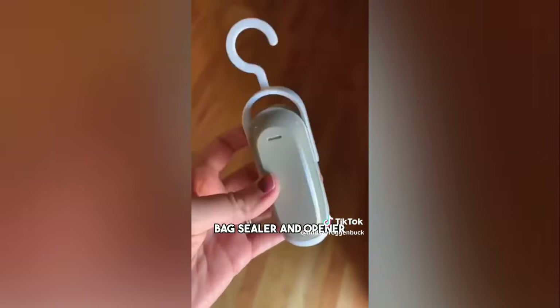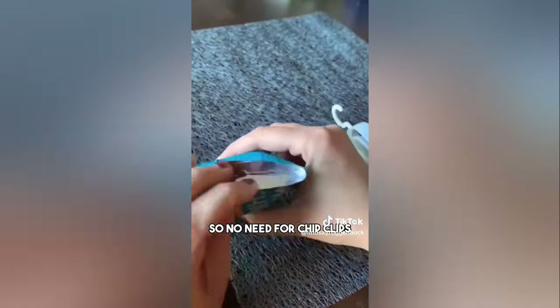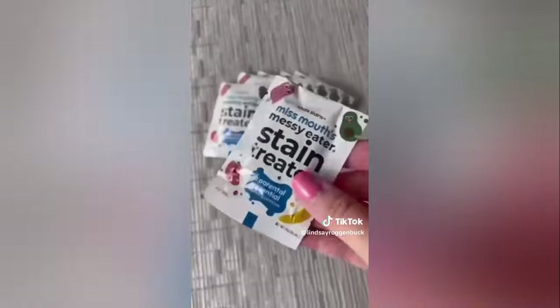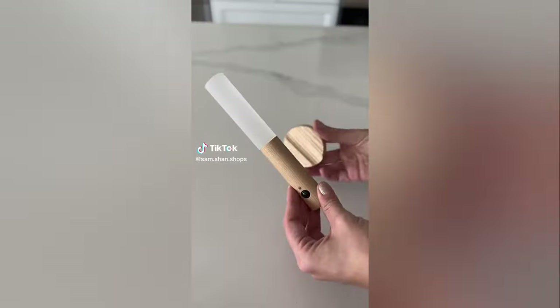This two-in-one portable bag sealer and opener — just run the device along the top of your bag and it seals it up like new, so no need for chip clips. Miss Mouse messy eater stain treater is always a top seller; the spray takes out everything from grass stains, berries, blood, and wine. These can all be found on my profile under March bestsellers.